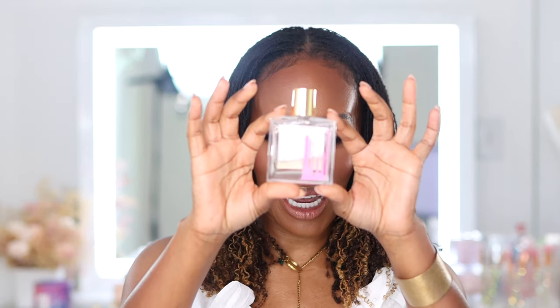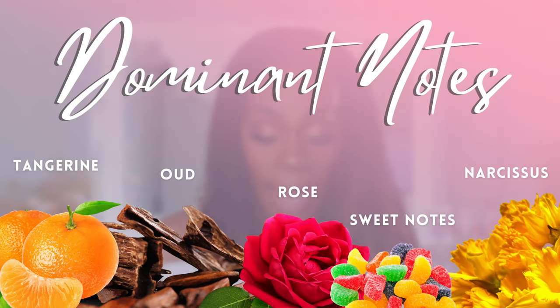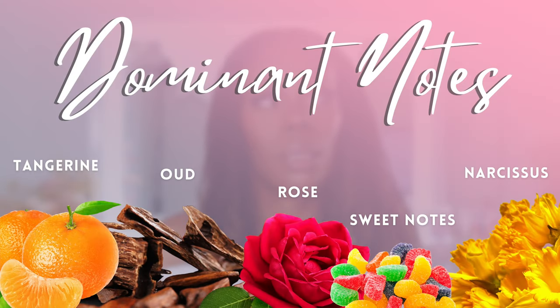You knew this would be on the list — just look at the dentation. This is Scherzo by Miller Harris. Very addictive, beautiful, unique, feminine, stunning, elegant, classy, sophisticated — this is the wow-factor fragrance that is still very easy to wear, very likable, still mass-appealing. It's niche, it's unique, but it's so wearable. This is a rose combination that you can wear anytime, any place, and it gets so many compliments.